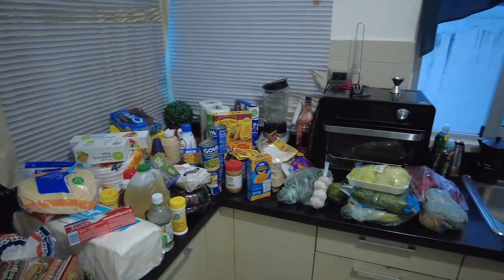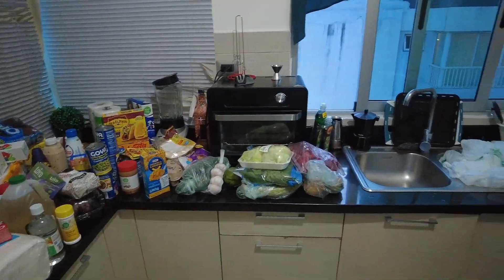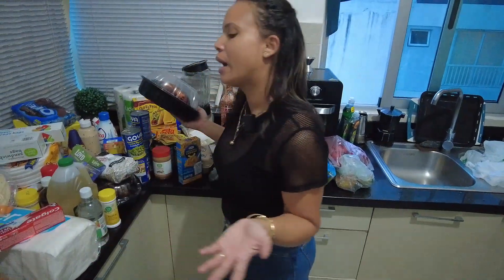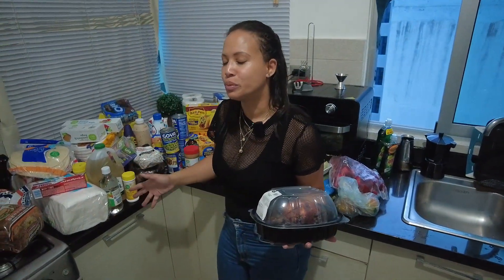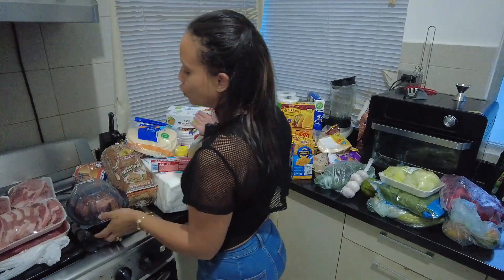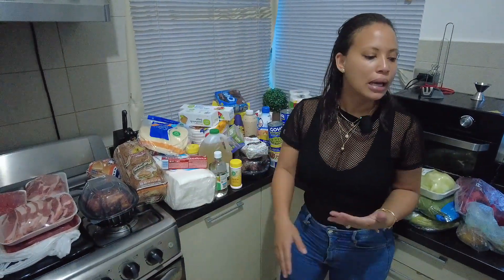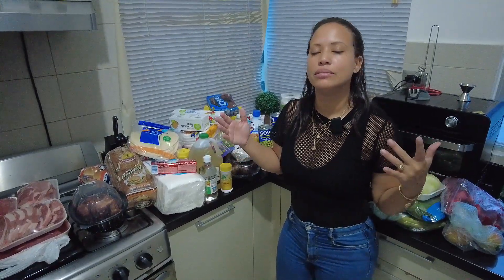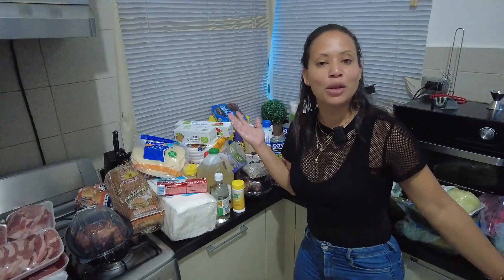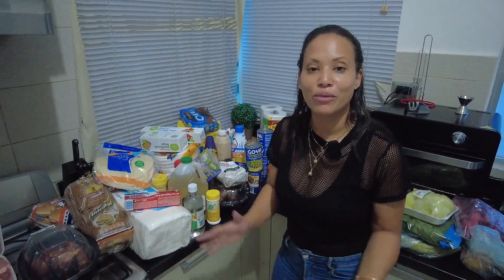We also have another chicken here for one of his recipes, so we have two chickens total. All this food was 13,900 pesos, which is around $266 US. That can give you an idea of how much food you can get for that amount of money. Everything is going to depend on where you shop, so just keep that in mind. I just wanted to give you this grocery shopping update — that's all we have for right now. Thank you for watching, don't forget to like, comment, and subscribe, and I'll see you next time. Bye!